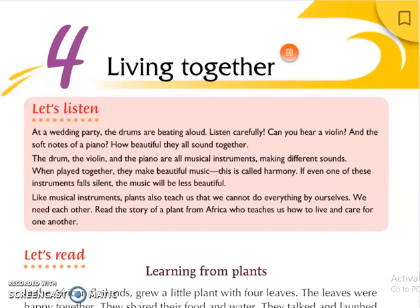If even one of these instruments falls silent, the music will be less beautiful. So in this chapter we are learning about living together. Whenever we go to any party we listen to melodious music. Why is it so melodious? Because it is a combination of the beautiful sounds of all different musical instruments. Even if one is not played, the music will not be as melodious. Like musical instruments, plants also teach us that we cannot do everything by ourselves.